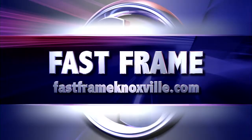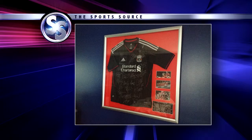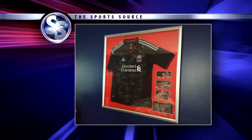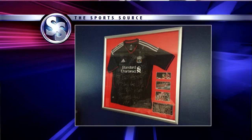Welcome back into the SportsSource. This segment brought to you by Fast Frame. If you have a photo, magazine, newspaper, piece of art, even a jersey like that one, call Fast Frame. They can go subtle or they can go full on flashy like that piece with the red and silver. Whatever you fancy in terms of framing, Fast Frame can deliver it for you. They're out in the Common Shopping Center, West Knoxville at North Peters Road.